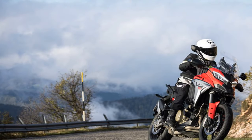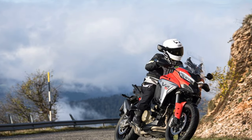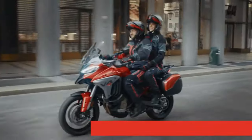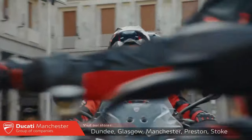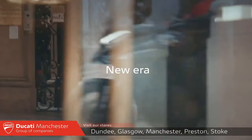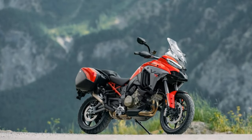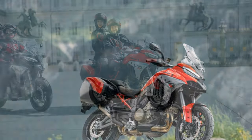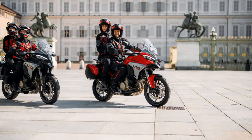The advanced electronics, including cornering ABS and traction control, enhance safety and control, making the Multistrada V4S a confident performer in all conditions. Handling-wise, the Multistrada V4S may not be as razor-sharp as some rivals like the BMW S1000XR, but it more than makes up for it with stability and grip. Ducati's semi-active suspension system features Marzocchi forks with stroke sensors and a new lowering device.